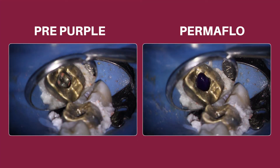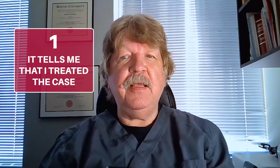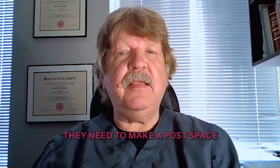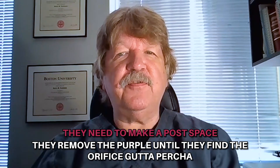In the case of posterior teeth that they wish me to temporize, an orifice bond material is placed over the gutta-percha to start. I like to use ultra-dense Permaflow purple. The purple color has two purposes. Firstly, it tells me that I treated the case, because there are very few other endodontists where I live that use this material. And secondly, it's a stop sign for my referrals. In the event that they need to make a post-space, for example, they remove the purple until they find the orifice gutta-percha. There's less chance of the dentist perforating the treated case when I use such a bright contrasting color rather than a tooth-colored material.